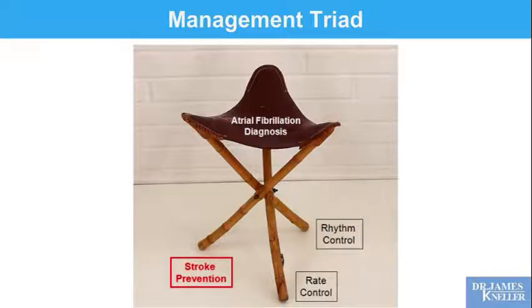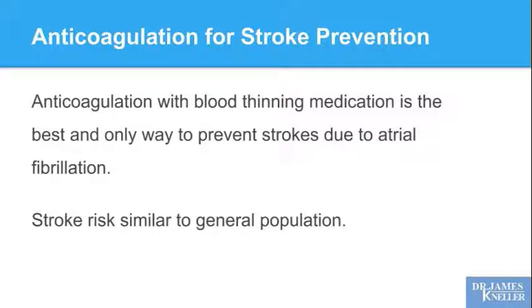What about stroke prevention? Anticoagulation with a blood-thinning medication is the best and only way to prevent strokes due to atrial fibrillation. If you are adequately anticoagulated, your stroke risk is really similar to the general population. So we can protect you from the consequences of atrial fibrillation, and that's our very first priority.